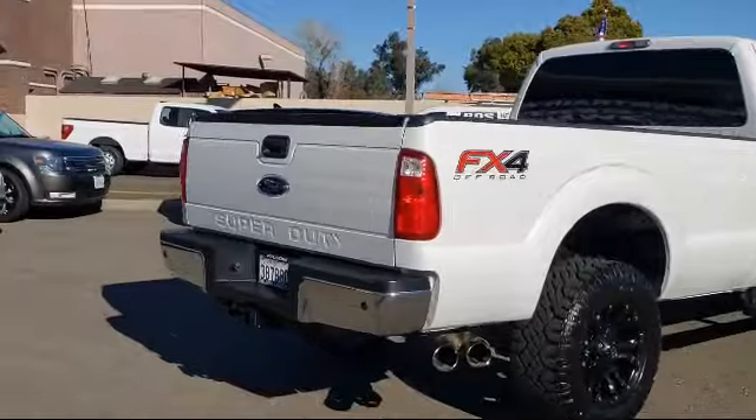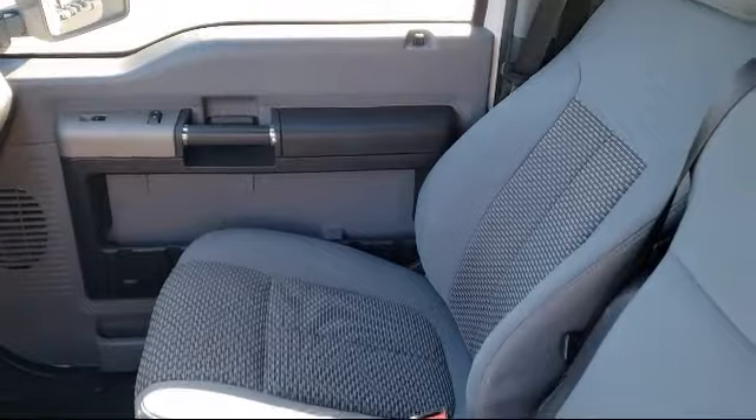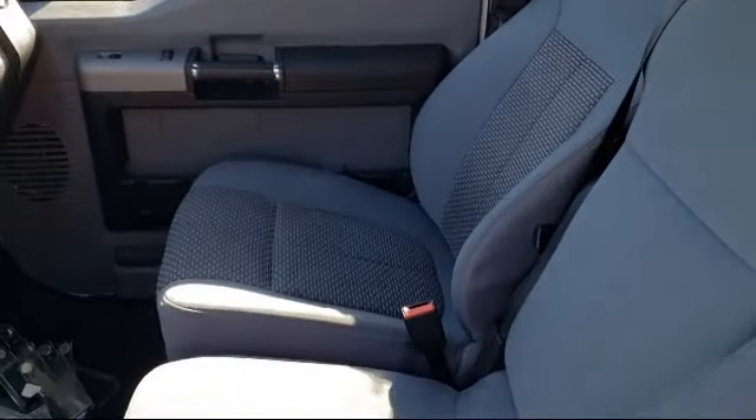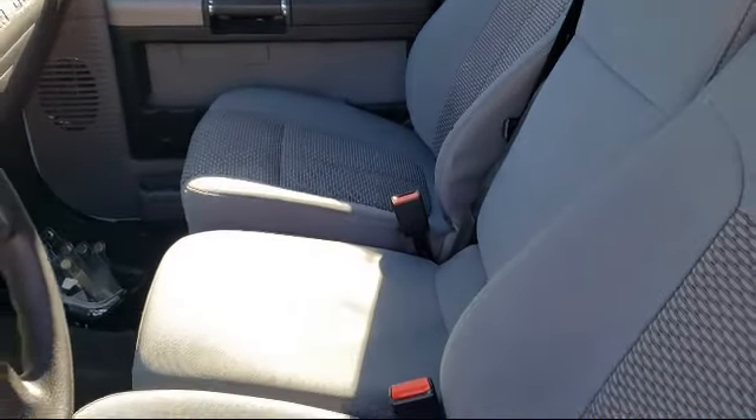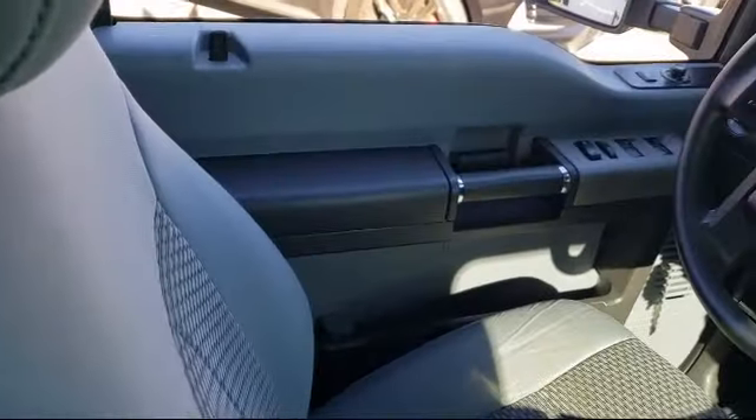Only the best trade-ins and purchased vehicles make it through our meticulous inspection and reconditioning process. We know it matters who you buy from, and that's why here at Folsom Lake Ford, we say making you a great deal is the easy part, but keeping our commitment to you is the most important part.